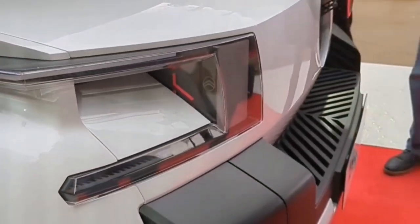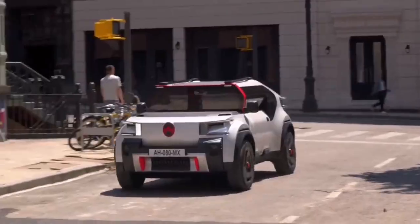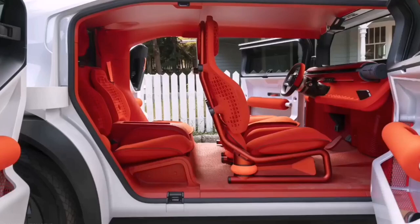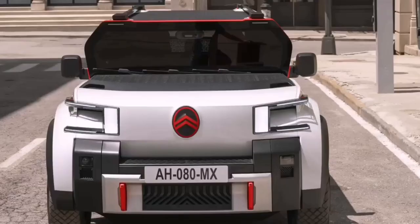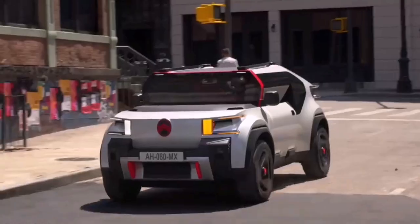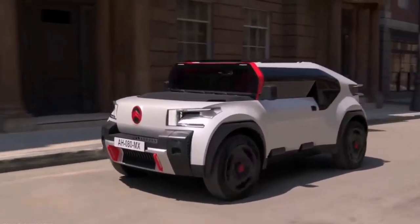It is designed with recycled and recyclable parts that are easy to repair and replace, thus extending its life. Identical and interchangeable parts reduce costs and the use of raw materials — front doors, windows, bumpers, and wheel arch contours all fit on both the left and right sides of the vehicle. More than just a car, this concept is a versatile companion that adds a good dose of fun to your daily life.